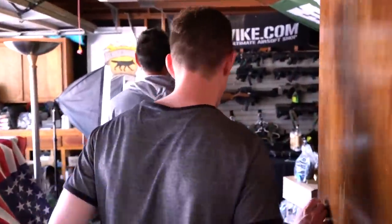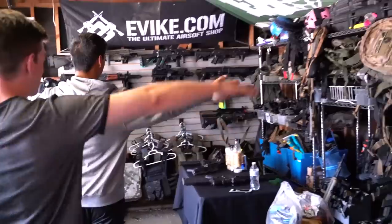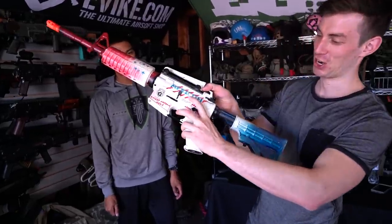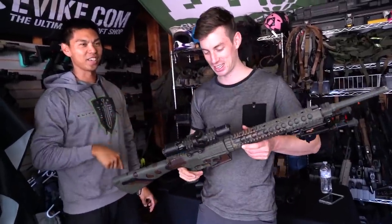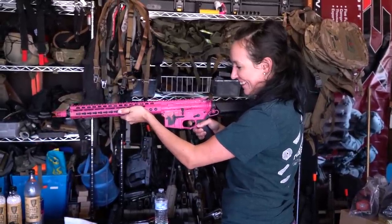So Chet's gonna show us his insane airsoft collection. As I mentioned before, Jack gets the stuff for free, so if a gun stops working...